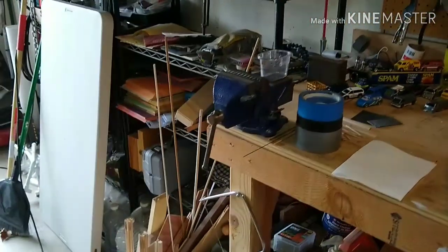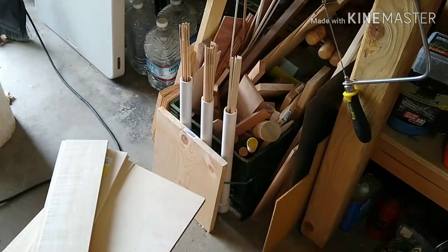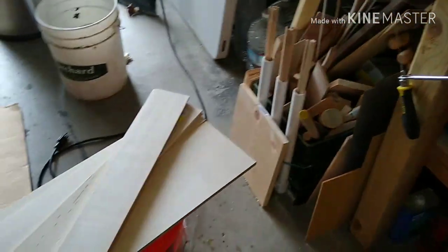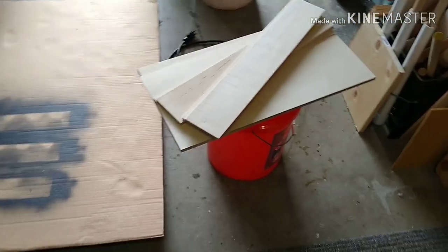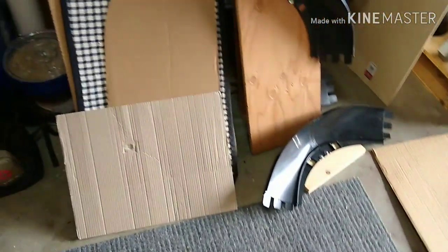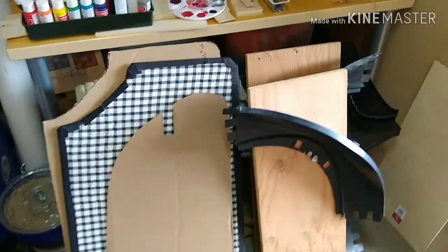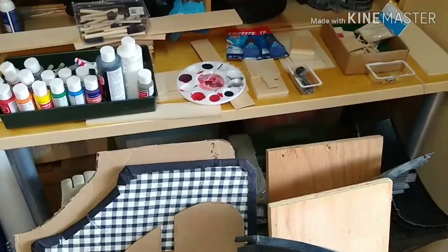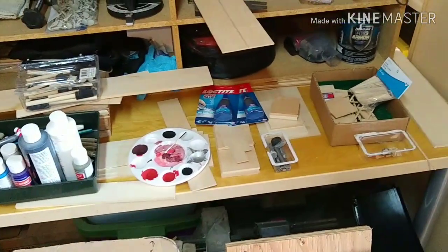Panning over — sorry for the clutter, but anyone who has a workshop knows clutter is a part of the deal. I've got my supply of balsa wood and just wood scraps. This will be a car wash at some point in the near future. Scrolling over, you can see I've got some fat track pieces and some other various projects going on. Painting supplies and more back stock.